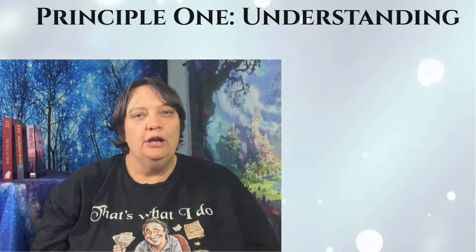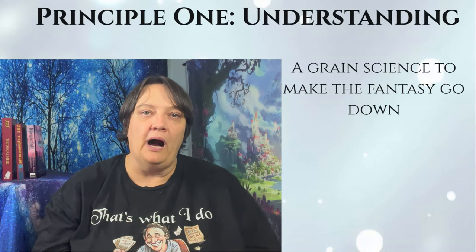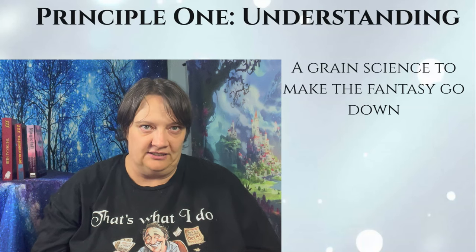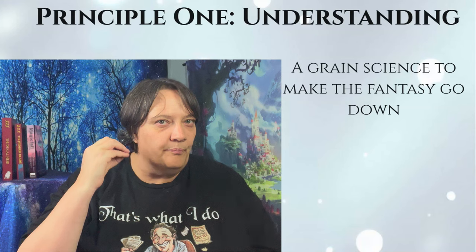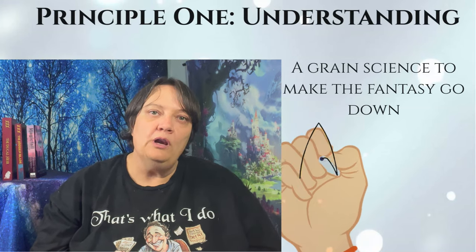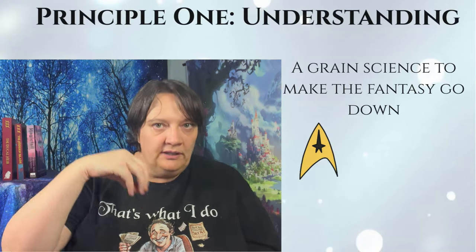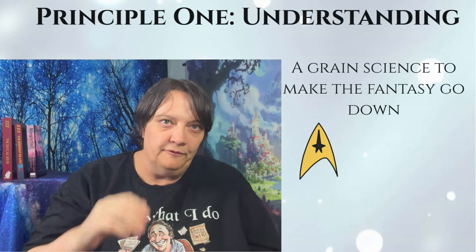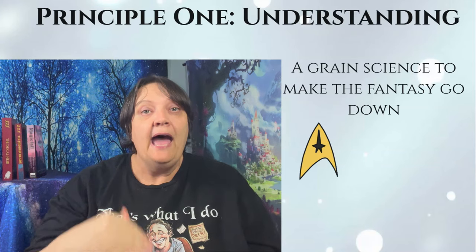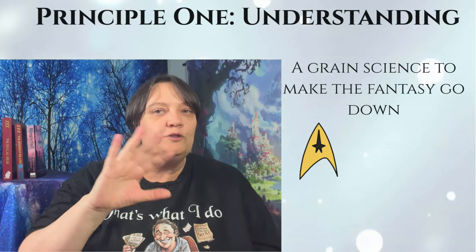Principle one: understanding. Your reader needs some little grain of science they can accept as the explanation behind your technology. It doesn't need to be a deep understanding — no one is expecting a doctoral thesis. It just needs a bit of jargon that makes sense if you skate across the laws of physics really fast. For example, Star Trek's warp drive relies on the concept of warping the space-time continuum to allow faster-than-light travel, keeping with Einstein's general relativity theory — sort of. They introduce it as a warp factor X drive, and that's all you know at the start of the series, and that is good enough.